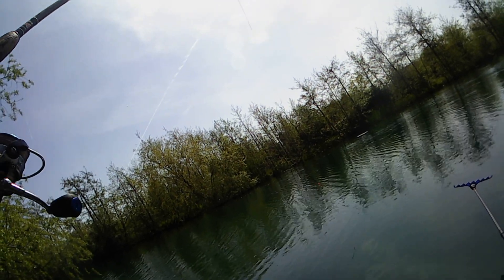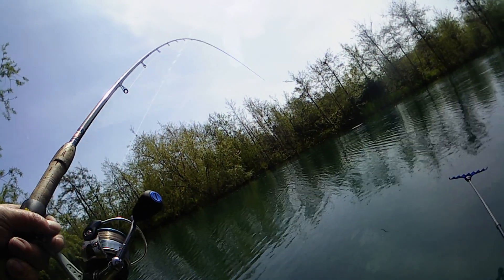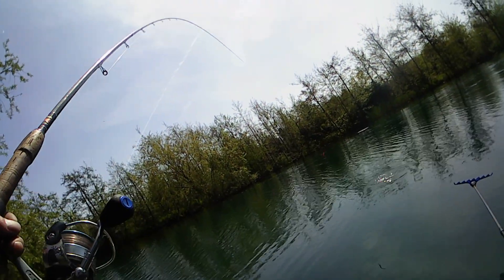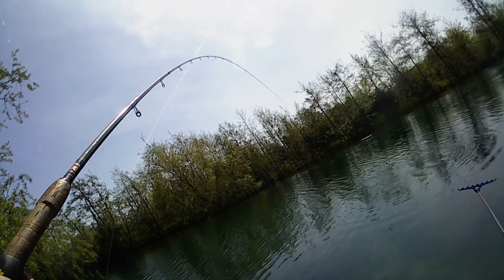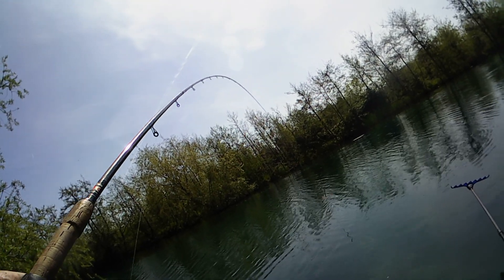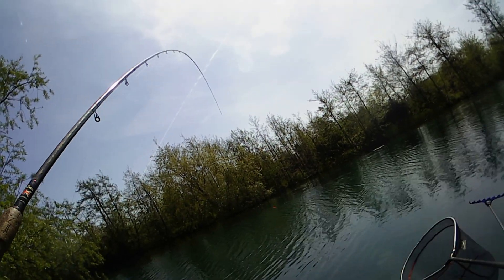Scrapping well. These old Daiwa match rods — this might be old, but by God they've got some flexibility in them. Incredible rods really. Ideal for the waggler.